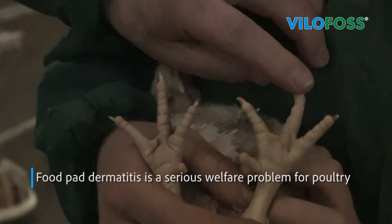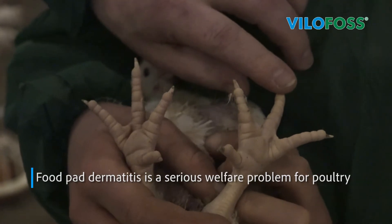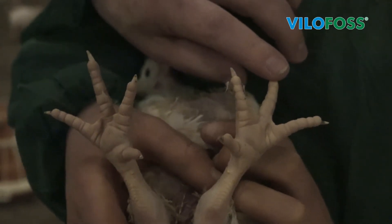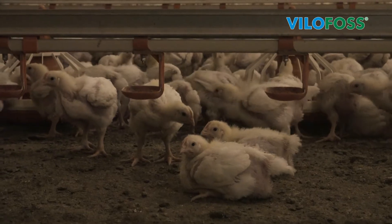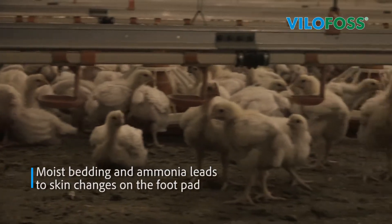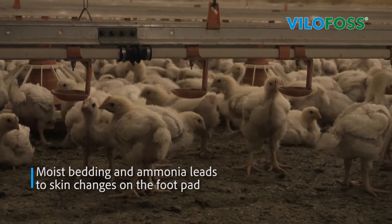Footpad dermatitis is a welfare concern in broiler chickens and can be a significant welfare issue for the broiler industry, which has financial implications for businesses and is used for key broiler welfare assessment. Moist bedding and increased ammonia release are considered to be the main risk factors in disease development and poor animal health.